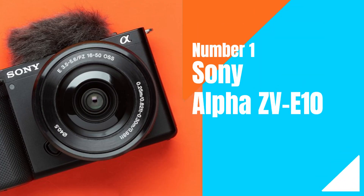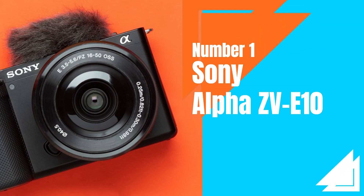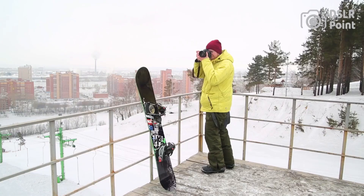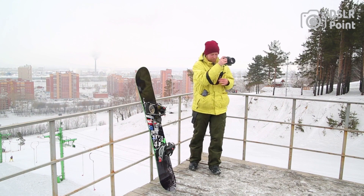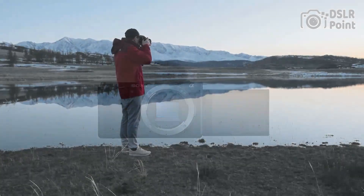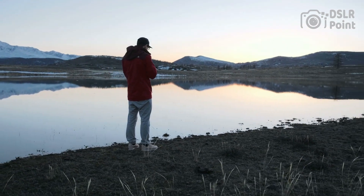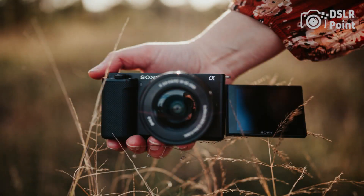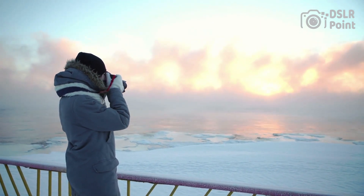Our first choice is the Sony Alpha ZV-E10, the latest addition to Sony's lineup of digital cameras. It boasts advanced features and exceptional image quality, making it a great choice for photography enthusiasts. The camera is equipped with an Exmor CMOS sensor, which captures superb images with great clarity and color accuracy. It has a fast autofocus system that can lock onto subjects quickly and accurately in any lighting conditions. The ZV-E10 also offers a variety of creative shooting modes, and its lightweight design makes it easy to carry around on any adventure or photo shoot.